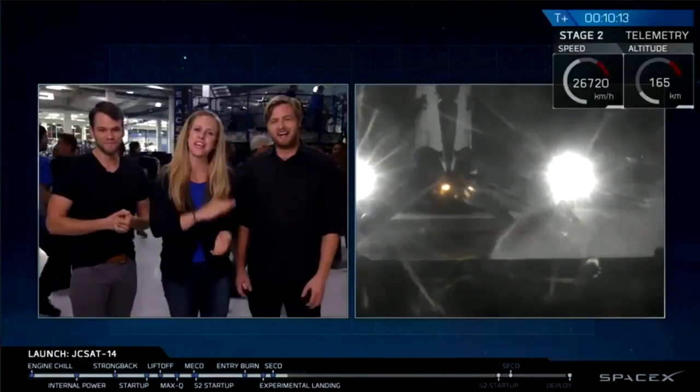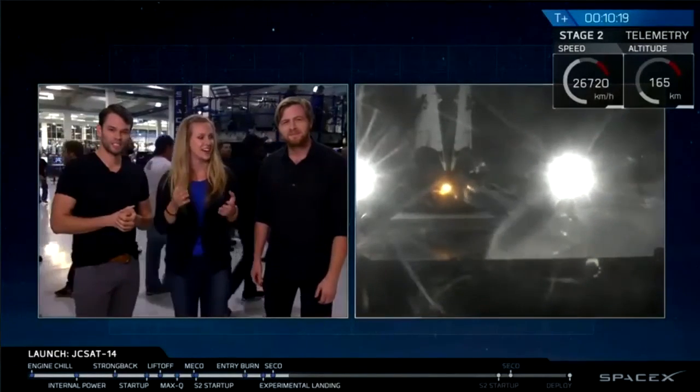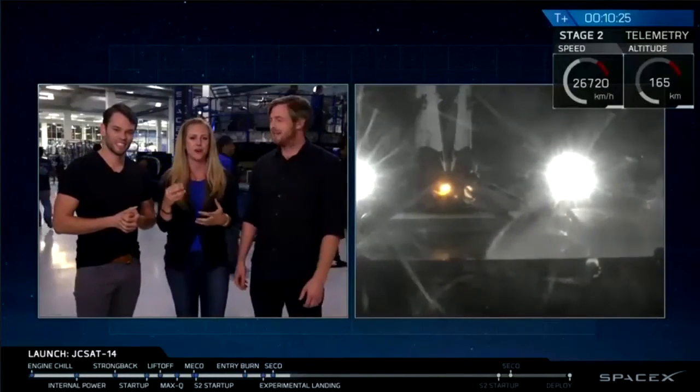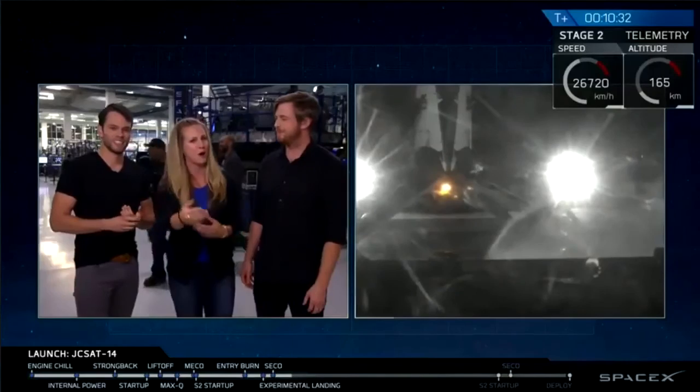In case you missed the beginning part of our webcast, JCSAT-14 is a communications satellite that will be focusing over the Asia-Pacific region. So for it to be able to do its job, it's on its way. We put it into a good orbit. So far it's a really great evening — or morning, depending on where you're joining us from.